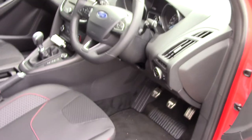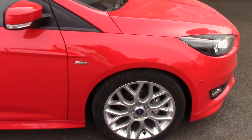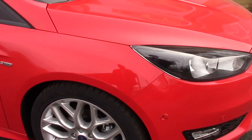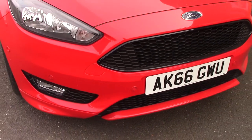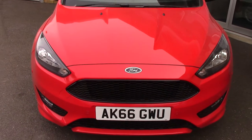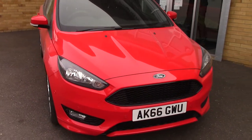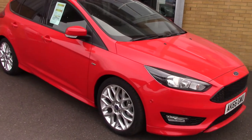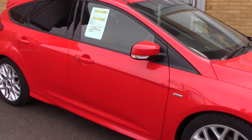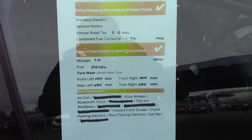Like all of our vehicles, this one comes fully Ford prepared. Taking a quick walk towards the front of the vehicle — as mentioned, there are those all-round parking sensors. As you can see, this vehicle is finished in a lovely race red, and it is a stunning example. Finally, here is an overall summary of all of this vehicle's key features.